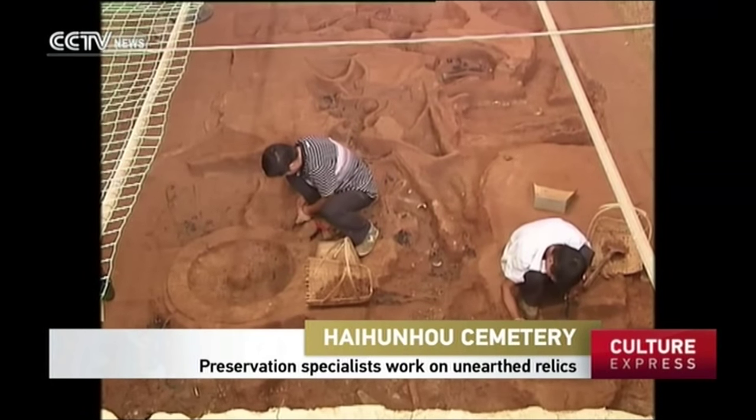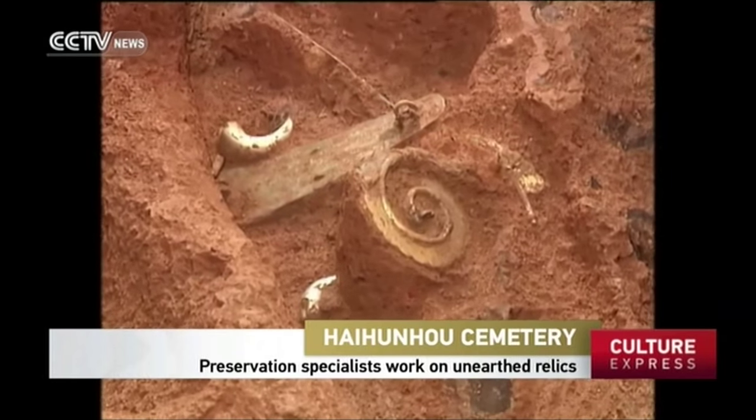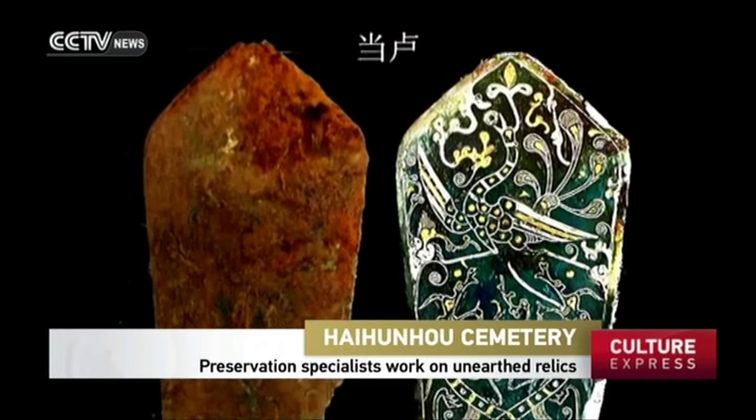Some 3,000 funeral objects were found in the pit of carriages and horses. It's a great challenge to get these items out of the soil without breaking them, and that's before all the dusting and polishing.